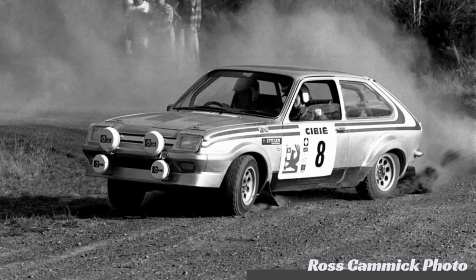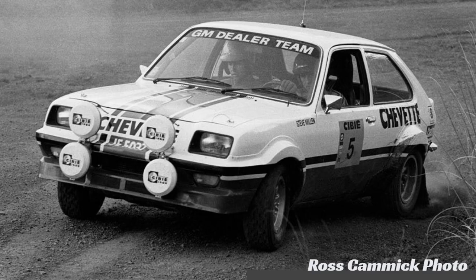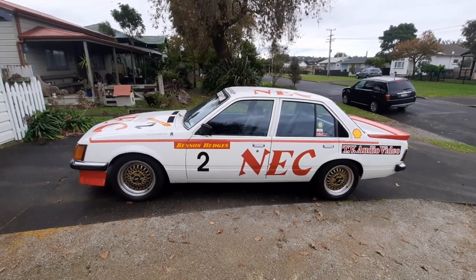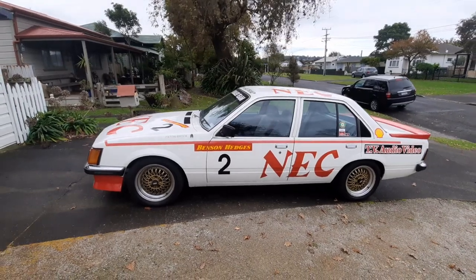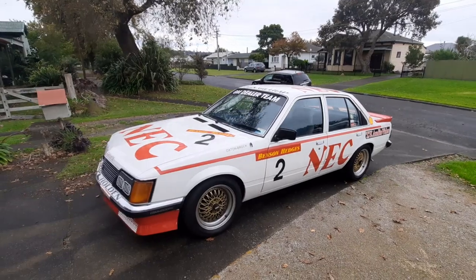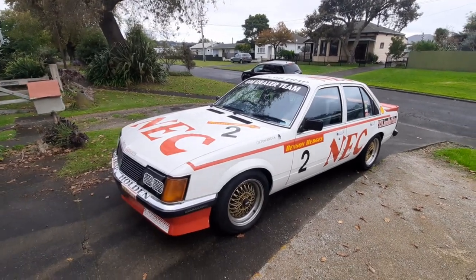But as that program was coming to an end, Robin suggested moving focus away from the Chevette and onto the Commodore, and building a special homologation batch specifically to go and win the B&H Endurance series. And that's essentially how these cars came to be.